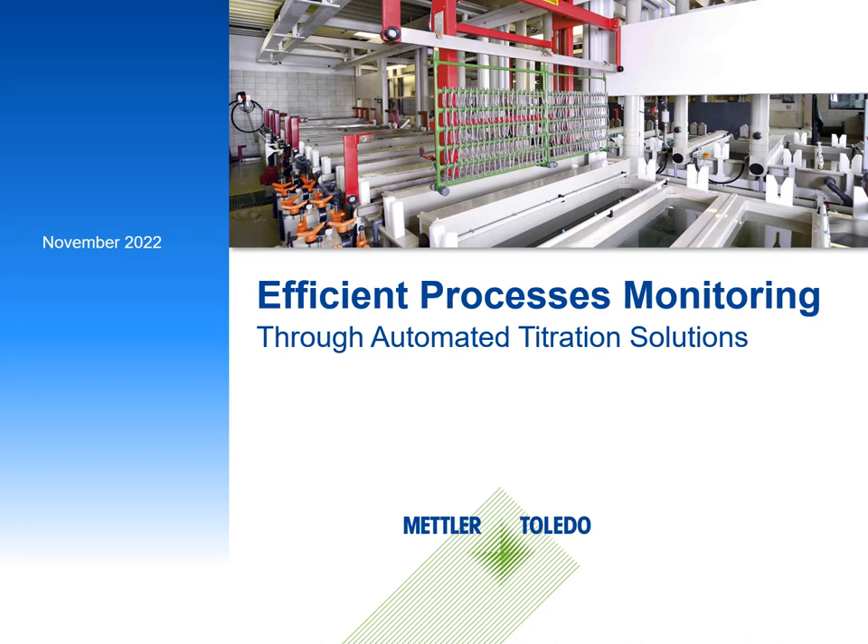Welcome and thank you for joining our webinar focused on efficient process monitoring through automated titration solutions. My name is Giorgio Gallimberti and I am a market manager for the strategic business unit Anakem at Mettler Toledo. Mettler Toledo is a Swiss-based global company that develops, produces, and markets analytical instrument solutions.